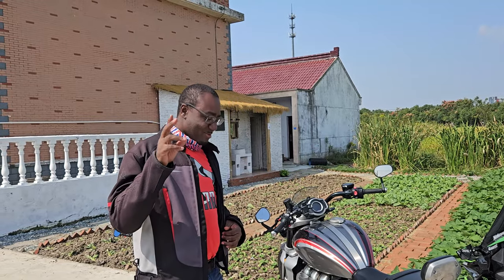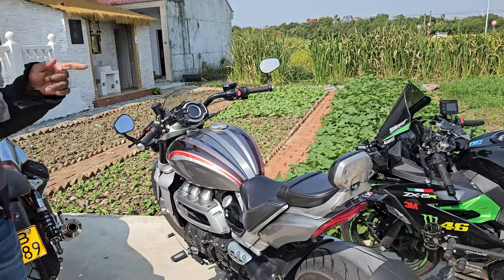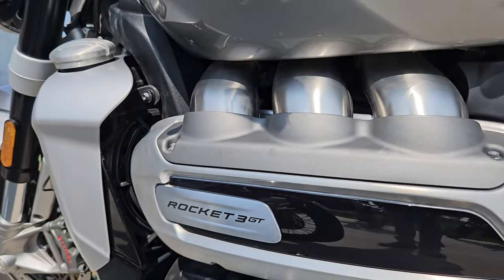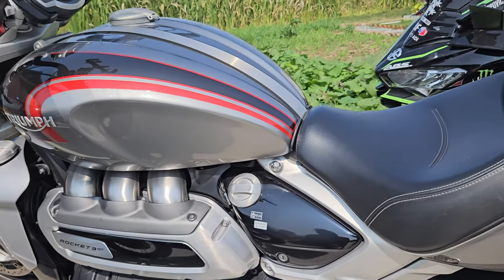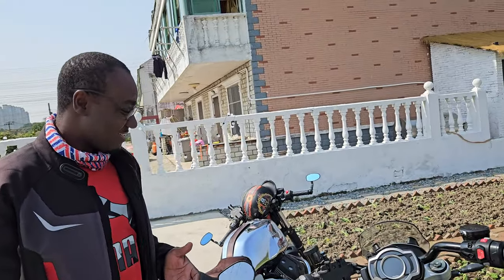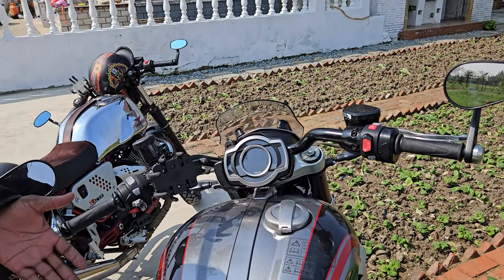What up guys and welcome back to The Riding Place. Thank you so much for clicking — I'm truly grateful. I'm just going to show you an amazing bike here. That's the Triumph Rocket 3 GT. On the way here the bike was amazing. I mean, look at the engine block — it's a 2,500cc motorcycle. That is crazy. It's basically a car on two wheels.